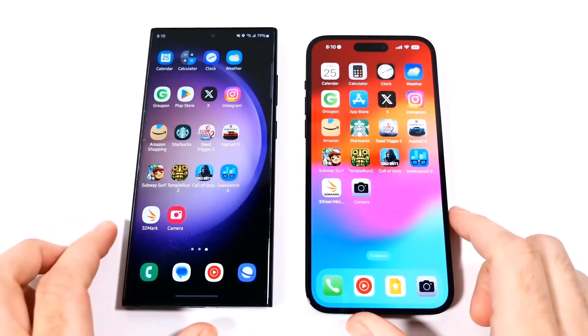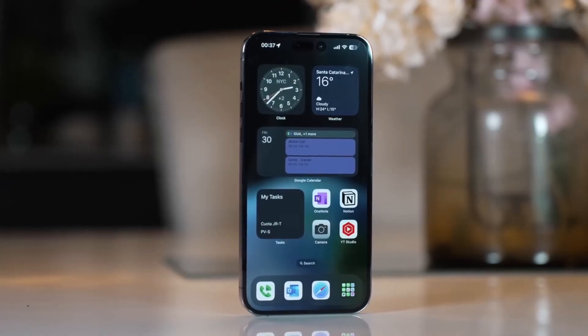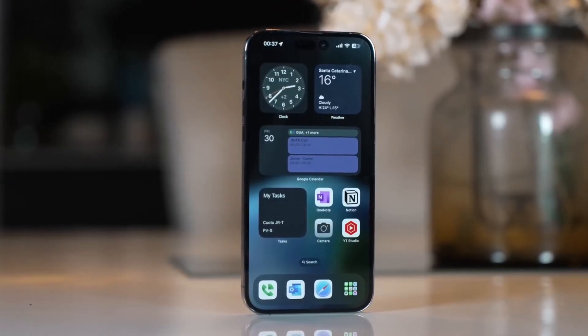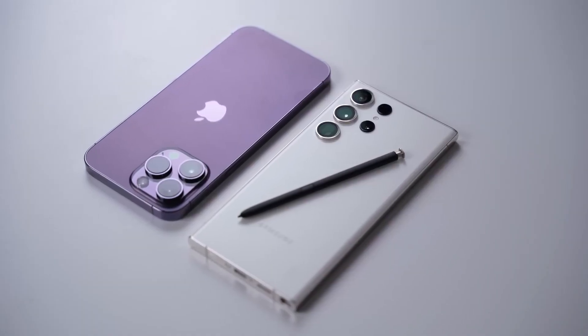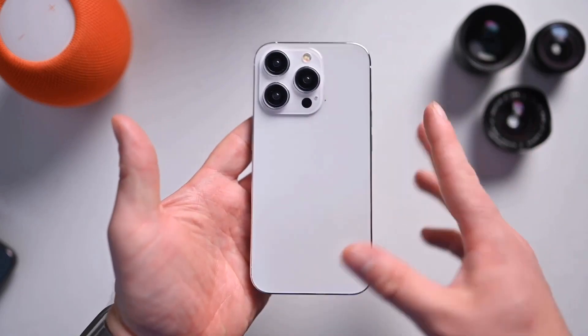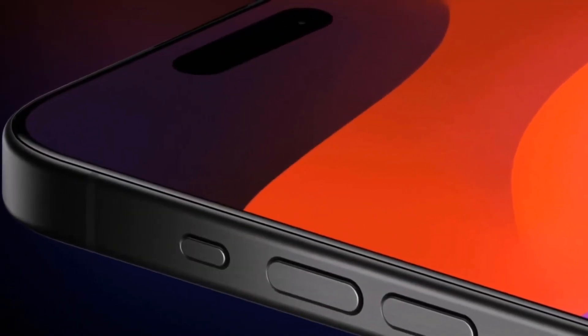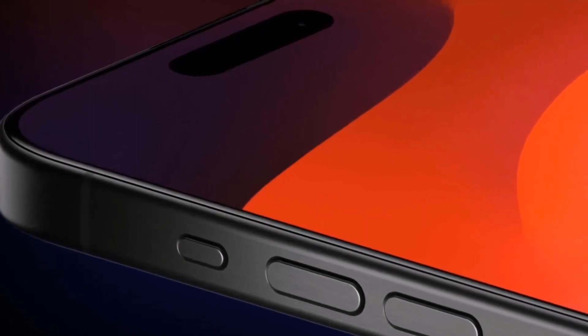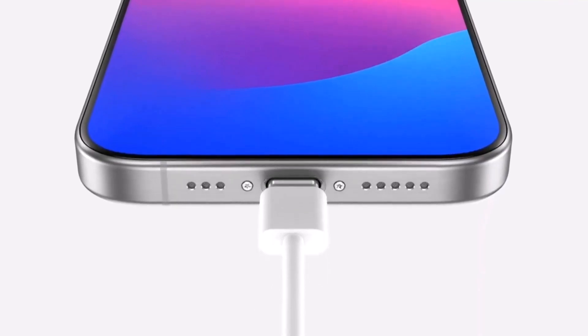The iPhone 15 Pro Max is rumored to feature a titanium frame, which not only reduces weight but also enhances durability. Apple might opt for a slightly curved backplate, reminiscent of the latest MacBook Pros. An exciting change is the replacement of the mute switch with a customizable action button, similar to the Apple Watch Ultra, allowing users to assign various functions to it. Another notable shift is Apple's adoption of the USB Type-C port.